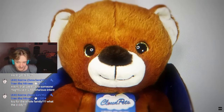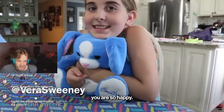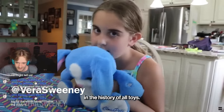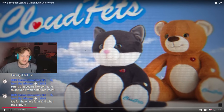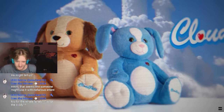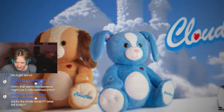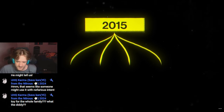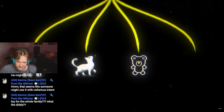This is the Cloud Pets doll, and it was described as the best toy in the history of toys. This is the best toy in the history of all toys — it's a plushie. At a glance, Cloud Pets seemed like regular stuffed animals, but they had something inside that made them dangerous. Released in 2015, Cloud Pets came in four variations: dog, cat, teddy bear, and rabbit.